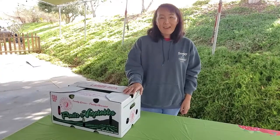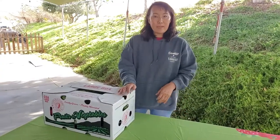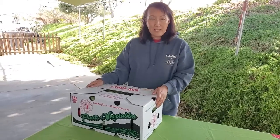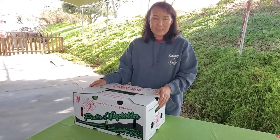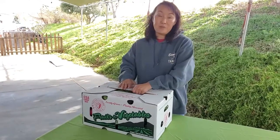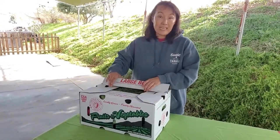Hi Patti. Hi there. So today we've got a CSA large box for this week and I'm super excited to see what's inside and see what Joanie Neumann's going to make for us as a recipe creation with what's in here.